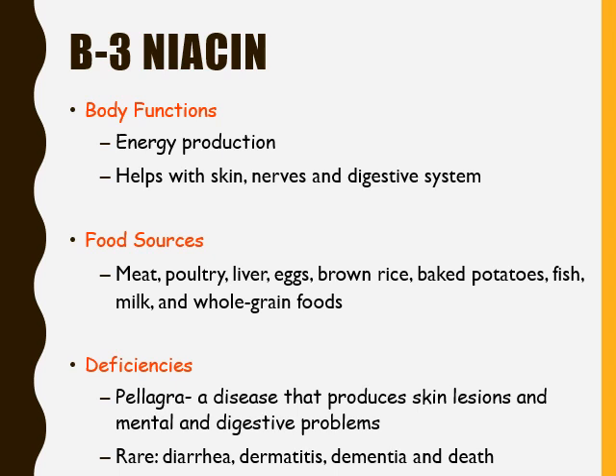Vitamin B3 is known as niacin. Niacin helps our body with energy production. It also helps with our skin, nerves, and digestive system. The food sources for niacin include meat, poultry, liver, eggs, brown rice, baked potatoes, fish, milk, and whole grain foods.